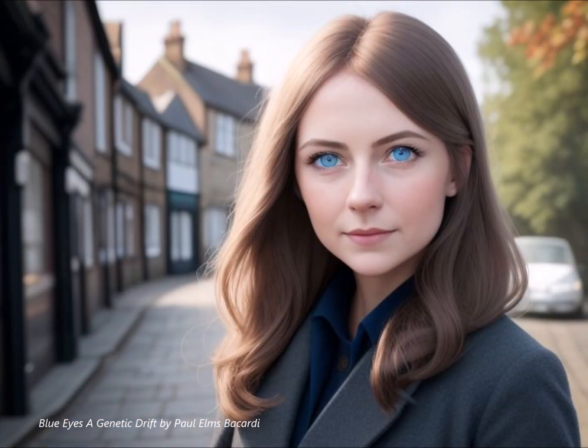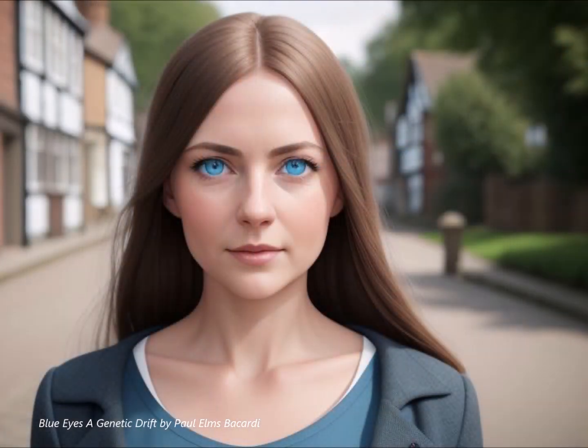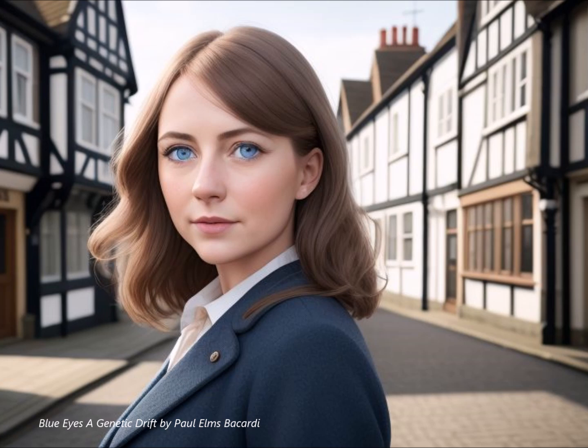It's amazing how a single physical trait can carry so much weight in terms of cultural meaning and symbolism. In many Western cultures, blue eyes have often been portrayed as a symbol of beauty and innocence, even having a certain ethereal quality. Think of classic artwork depicting angels or mythical beings — they almost always have those piercing blue eyes. And in ancient Egypt, blue eyes were believed to hold special significance, often associated with good luck, protection, and divinity.